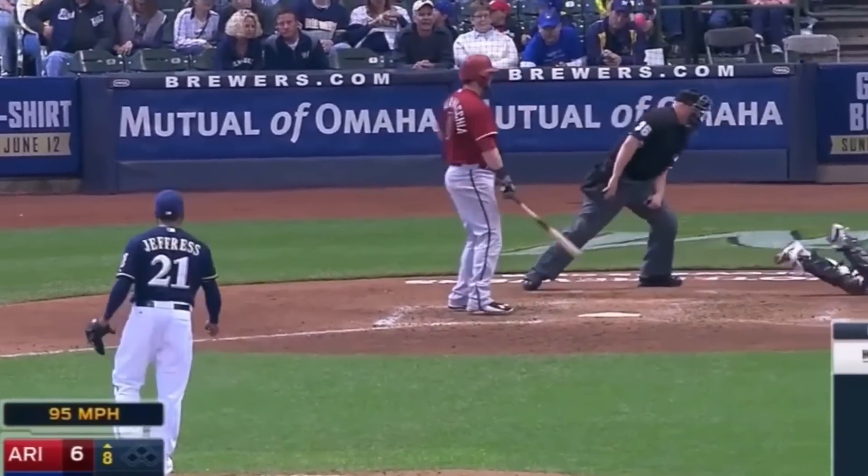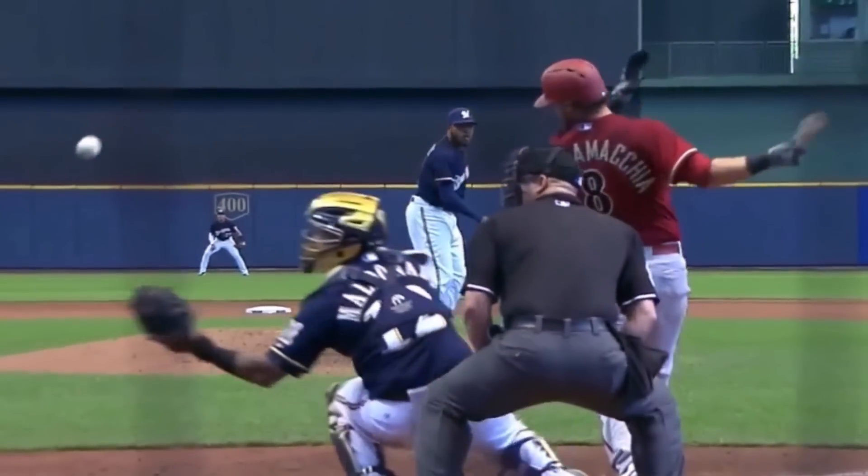Here's Martin Maldonado making a diving catch on a foul tip behind the plate. The amount of awareness it takes to not only recognize that the ball's in the air, but then to make a diving catch is crazy.